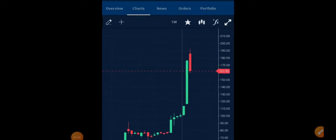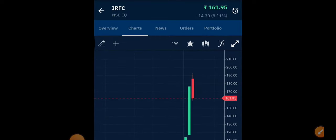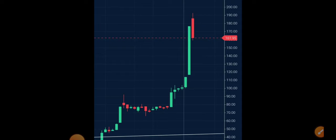Looking at the weekly chart of IRFC, today it is down by about 8 to 9 percent — when I took the screenshot it was trading around 161.95. Markets were completely weak and you can see a big red candle this week. From the top of 190 plus today, sellers have aggressively started selling, and we even saw the stock touching the lower circuit before recovering slightly.